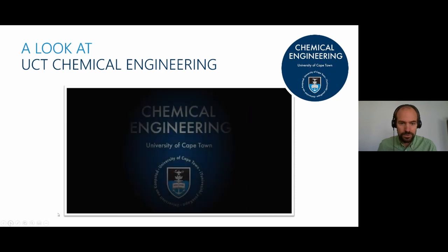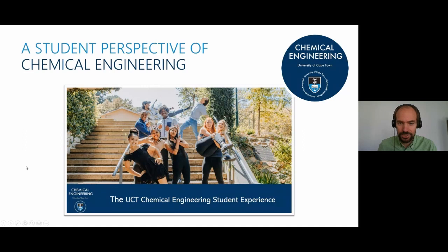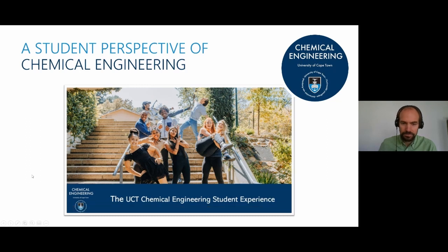We'll now move on to hear from our students — the class reps from the class that just graduated — who will give an insight into their experience of the degree. We asked some of our recent graduates to tell us about the UCT Chemical Engineering experience.